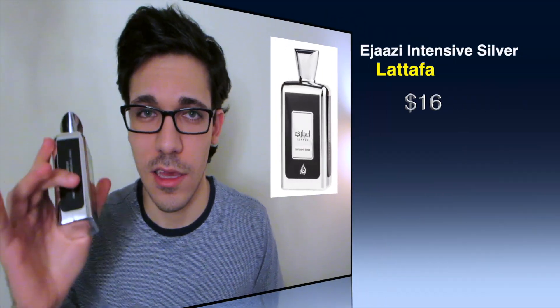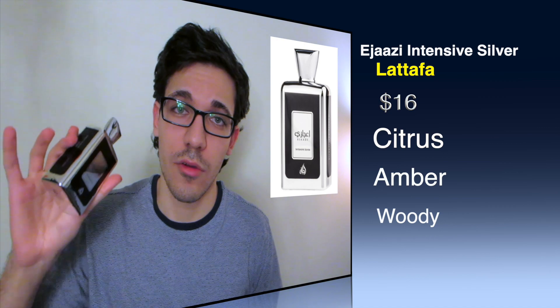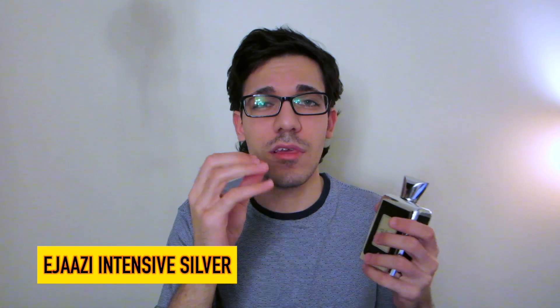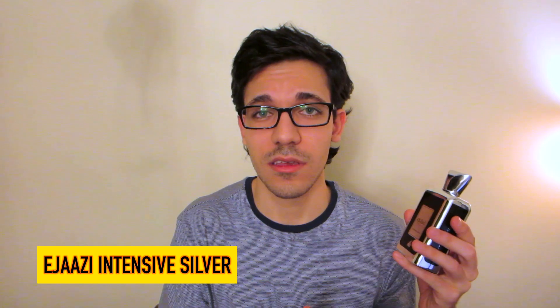The number one is Lattafa Ejaazi Intensive Silver. This fragrance is such a beautiful masculine fragrance — it's pretty much the ideal of what I want to smell like as a guy. It's only $16–$17. If you want to stand out and smell masculine — and I'm not talking about oud-heavy or dark — this fragrance is woody but with such a delicate woodiness. It's got citrus from mandarin orange, plus amber and aquatic notes. I cannot believe this fragrance is only $16–$17.